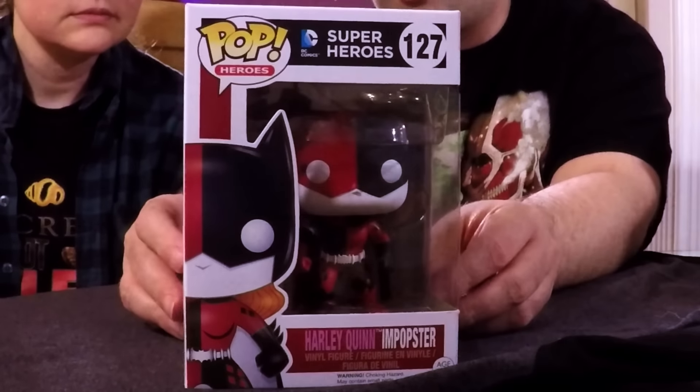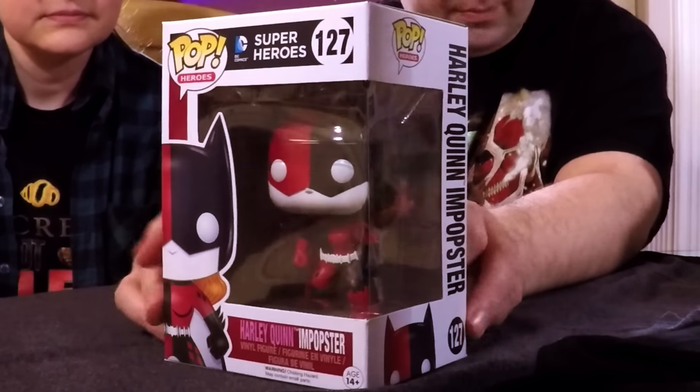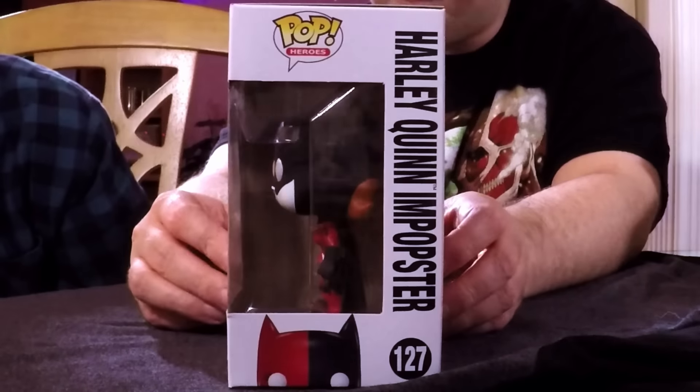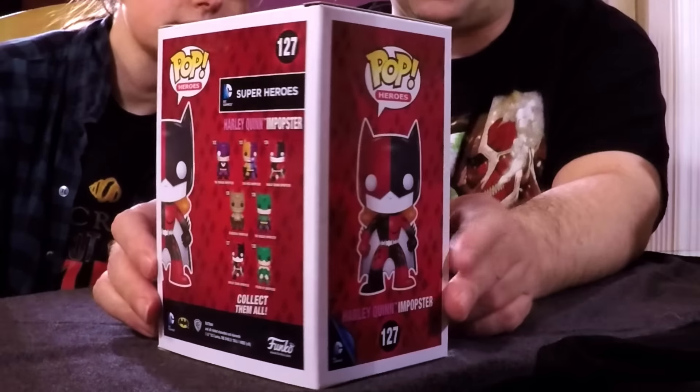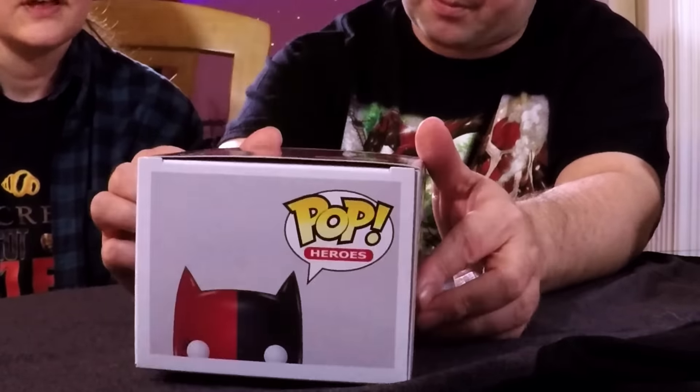Oh finally — Harley Quinn in pop star form! We got the Batgirl version. Awesome — I've been wanting one of the Harley ones, and I love Batgirl too, so that's really cool. They left her hair red though — it's supposed to be Batgirl. I don't know if it's the villains imitating the heroes or the heroes imitating the villains, but they're pretty cool. I really like the paint jobs on them.